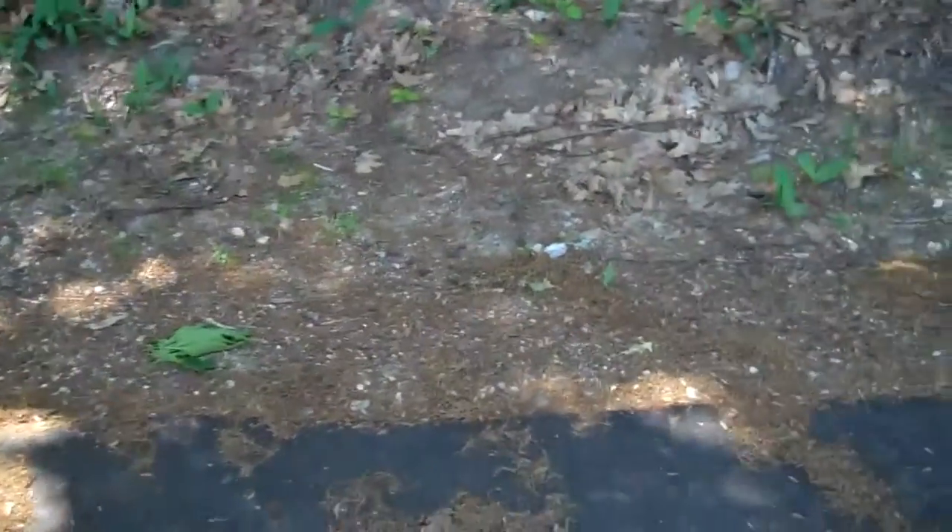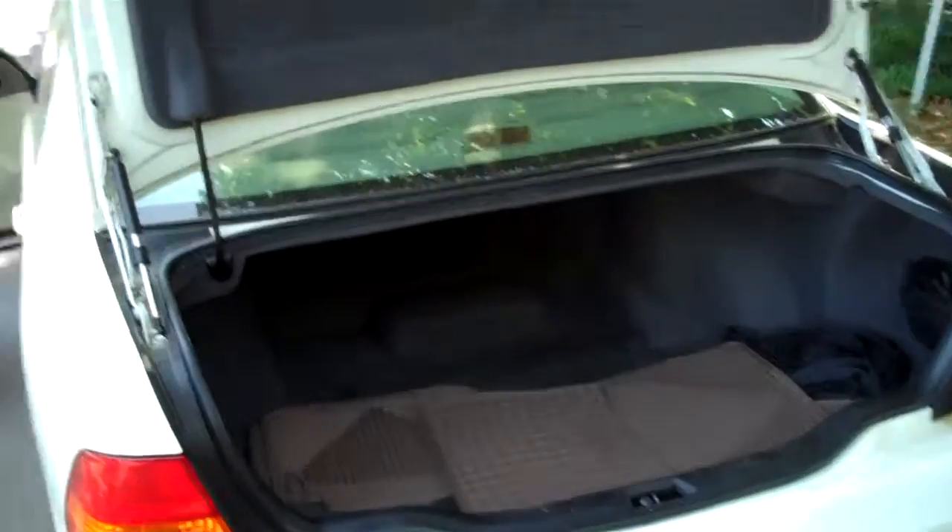Let me pop the trunk for you. There's the trunk popped. It's got the tool kit still in here, all-season mats, cargo net, and the Lexus roadside assistance kit.